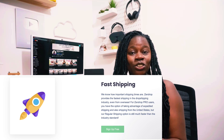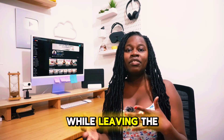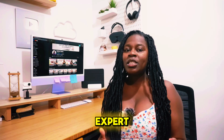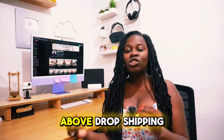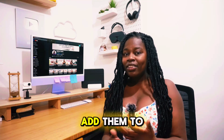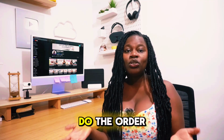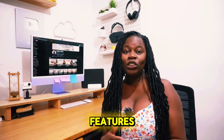And with Zendrop, you can also focus on scaling your business while leaving the logistics to the experts. So now you know that AutoDS and Zendrop are both dropshipping tools that help you find winning products, and when you add them to your store, they help you do the order fulfillment. Now let's start comparing their key features.